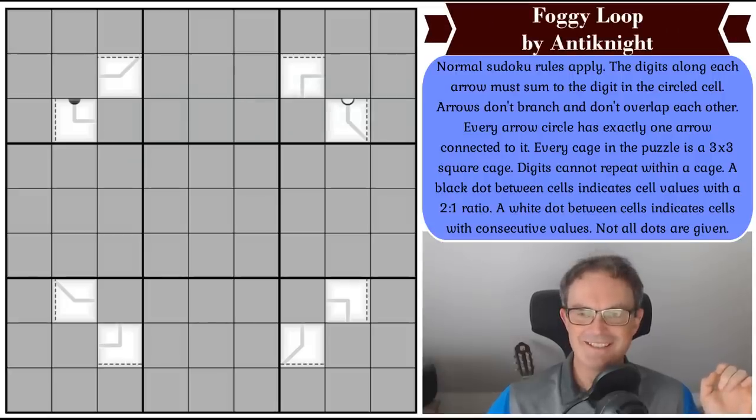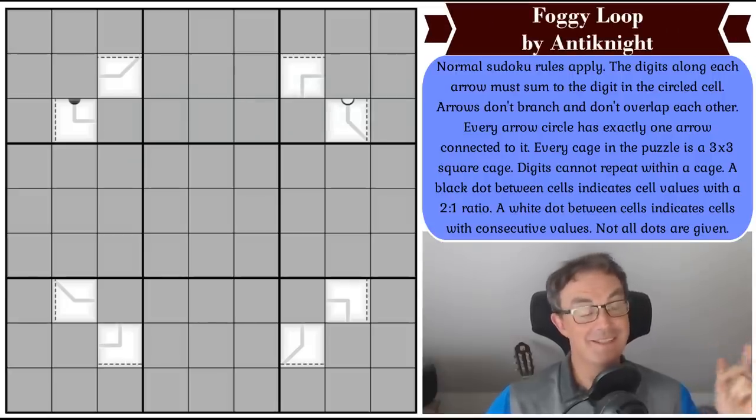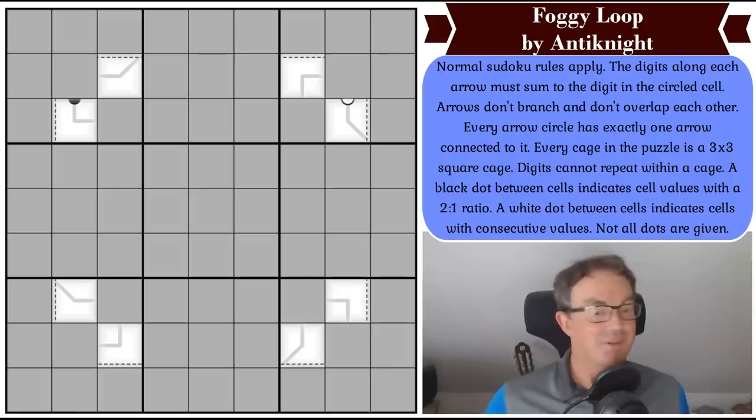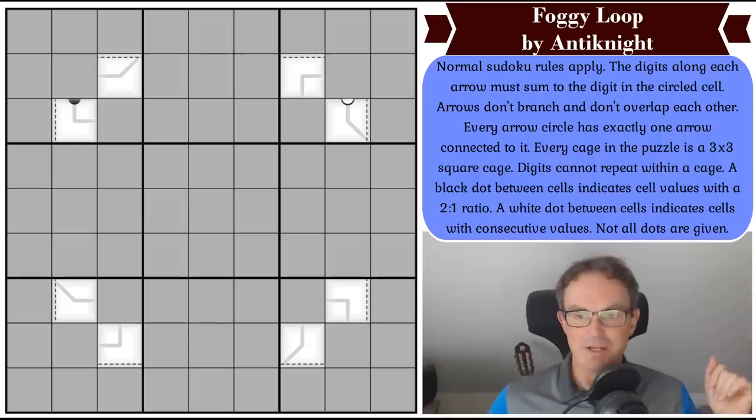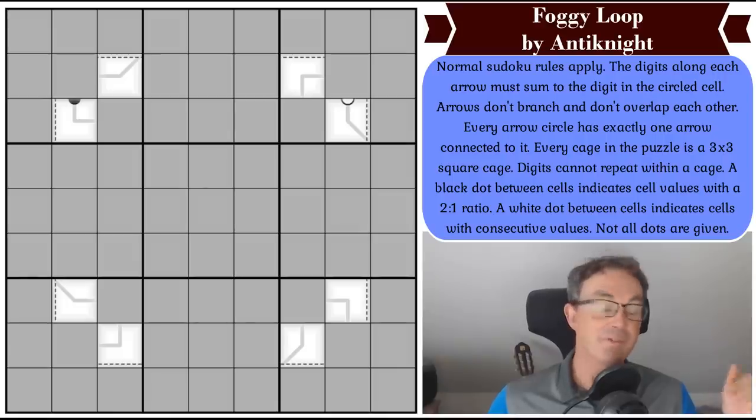Hello and welcome to Friday's edition of Cracking the Cryptic. It's actually the second edition I've recorded today because I recorded a crossword video earlier for those of you who like such things. But this is most certainly not a crossword. It is a fog of war Sudoku — my favourite of the new Sudoku innovations. It's called Foggy Loop and it's by Anti-Knight, a constructor that I admire hugely. I've always enjoyed Anti-Knight's puzzles.